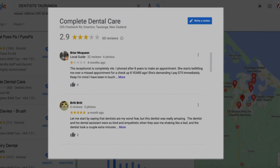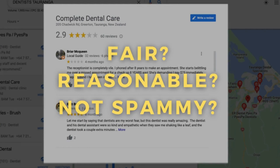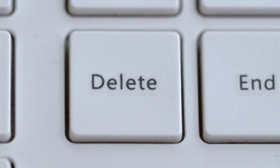If you believe they are, then you can request to get those reviews deleted. However, if it's a fair, reasonable, and not a spammy review, then the only person that can actually delete that review on your Google Business Profile listing is the person that posted it. So first, let's discuss how you can better manage negative reviews.